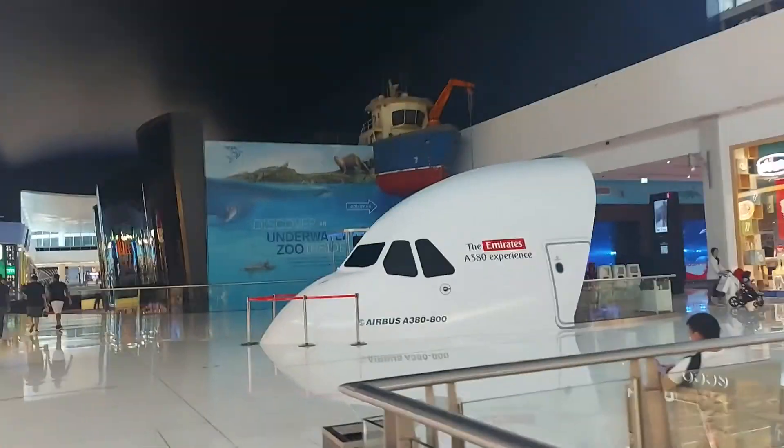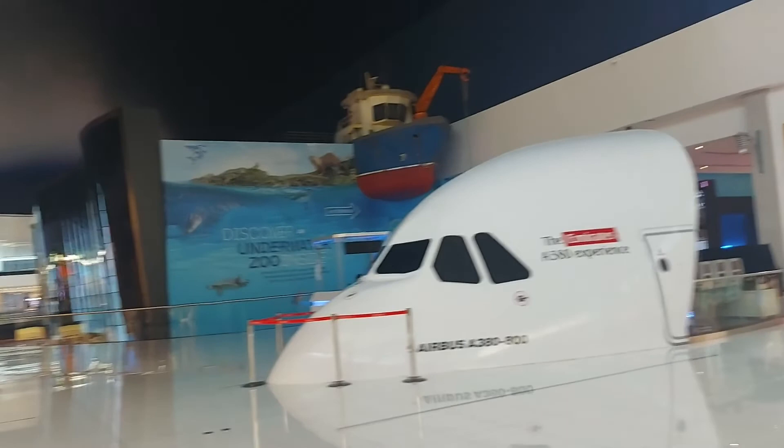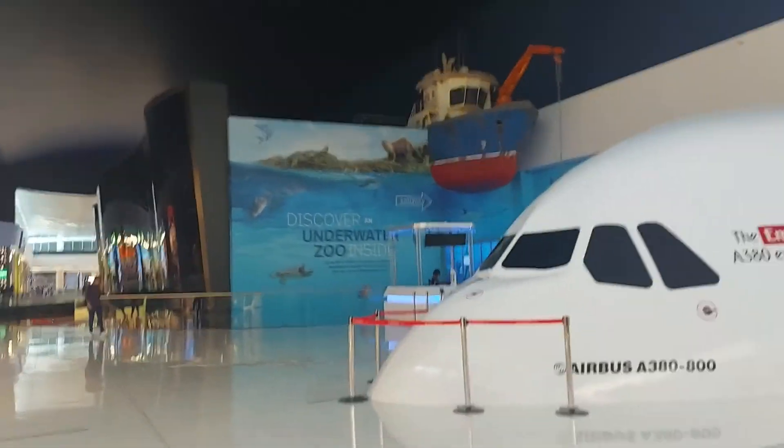This is the Emirates A380 experience, Airbus, on the second floor — the top floor of Dubai Mall.